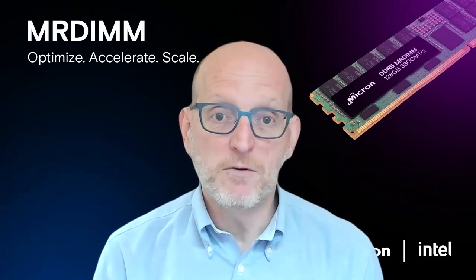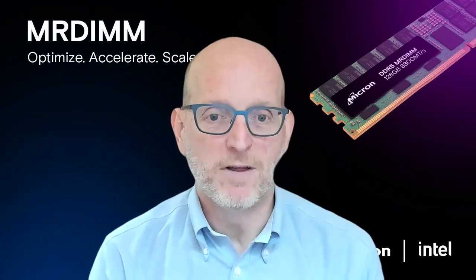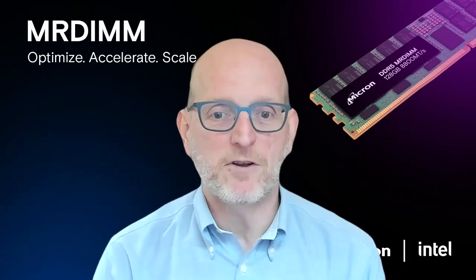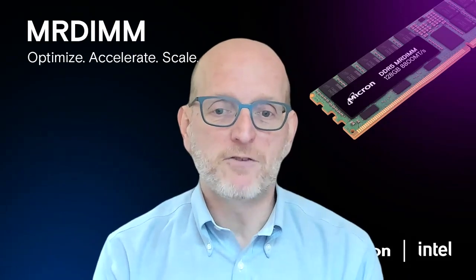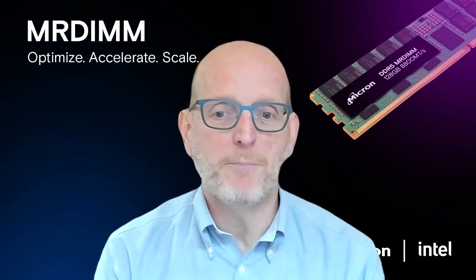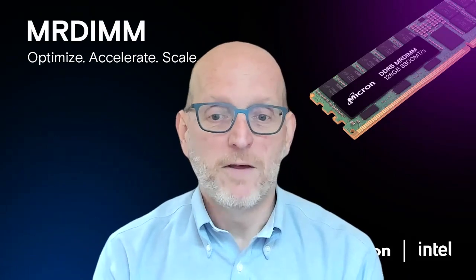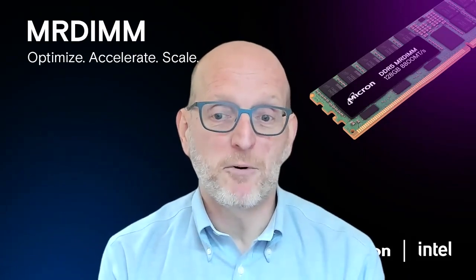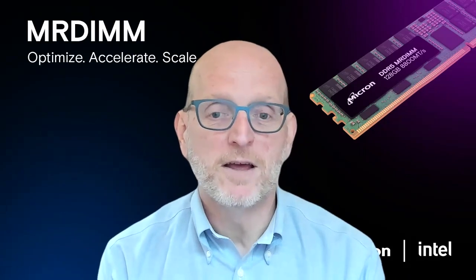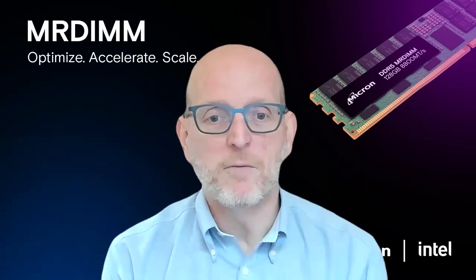The idea was pretty simple. If we could use both ranks of the DIMM at the same time, we could take a big step function up in bandwidth. Partnering with the memory industry and with Micron, we've been able to make that happen on Xeon 6 with MR-DIMM. It's a pretty standard configuration from the customer's point of view — no software tuning, broadly enabled, lots of configuration options, and a big burst of performance. So we're very excited.